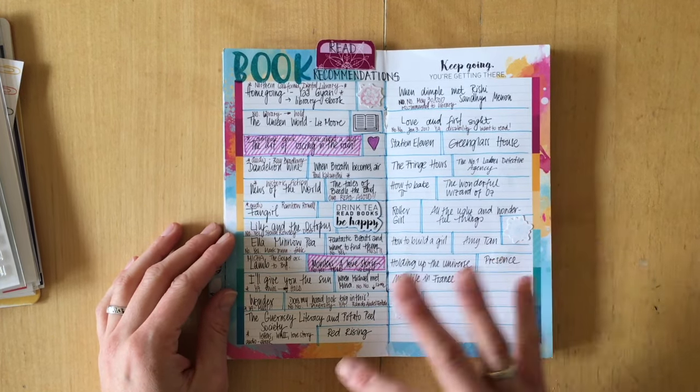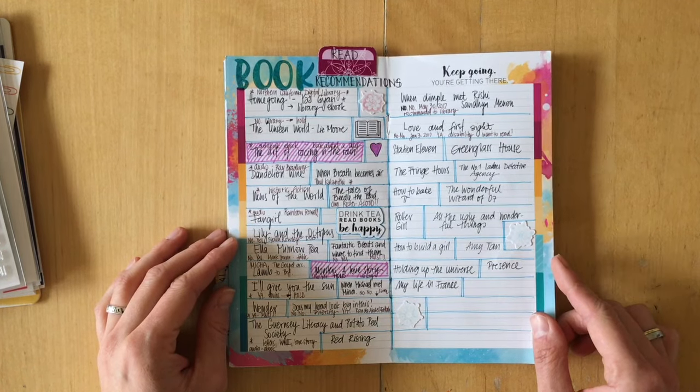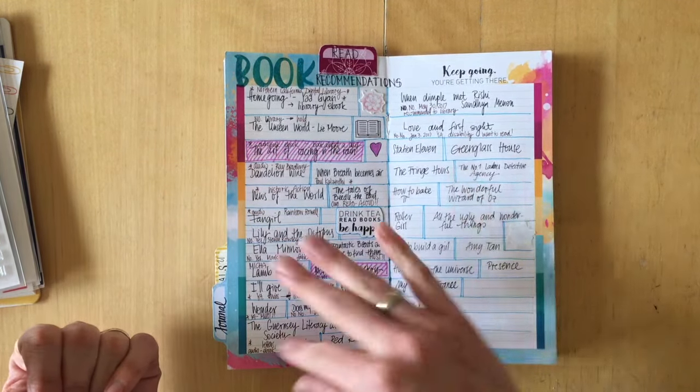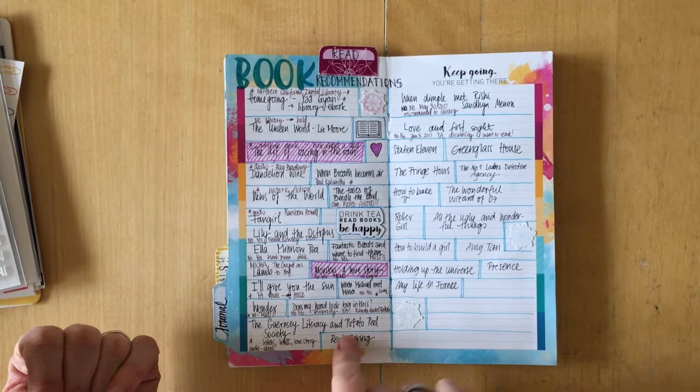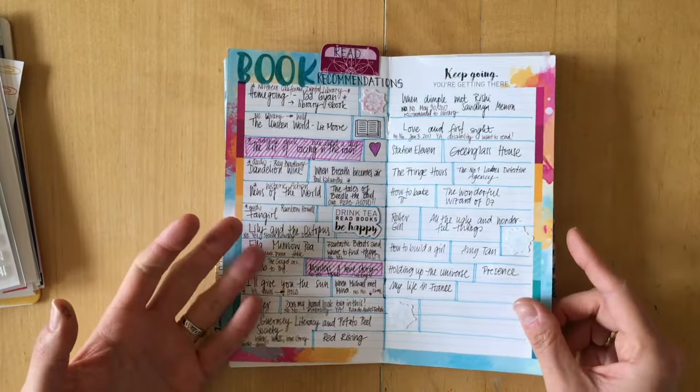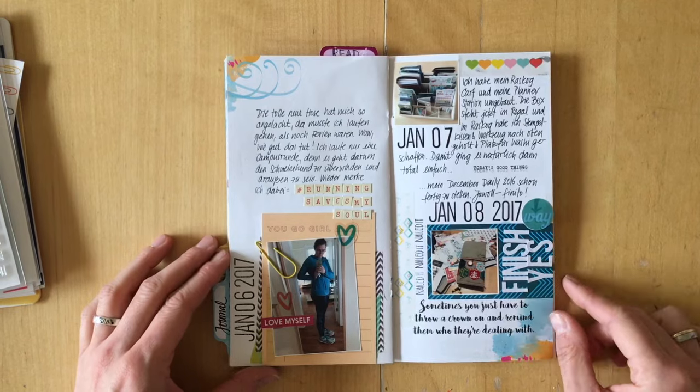This page is left blank except for a quote. This is my reading recommendation list — all the books I collected throughout YouTube, Instagram, and from friends. I put down the titles and started noting whether our library has those books or not.